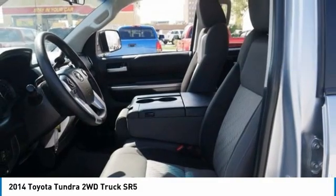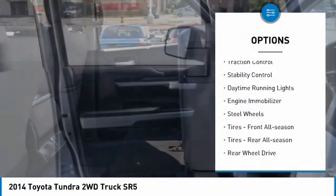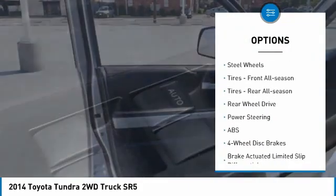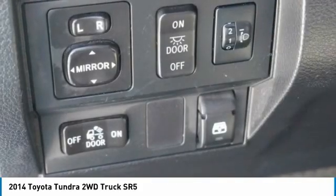Here are some of this vehicle's great options: tire pressure monitor, heated mirrors, brake assist, traction control, stability control, daytime running lights, engine immobilizer, steel wheels.